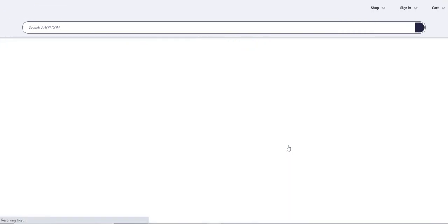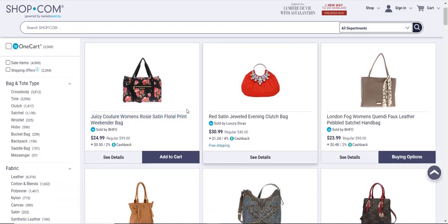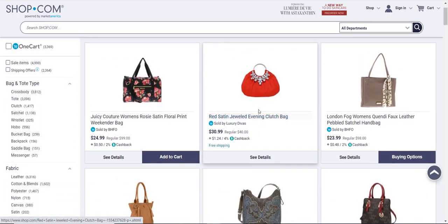I click here and something really pops out at me — I love this purse right here. It's sold by BFH. I'm not sure exactly who that is, but they have a lot of different stores here, some that you've heard of and some you haven't, but all are legitimate, awesome stores that are vetted by shop.com — the site that Market America owns and uses to sell products through.